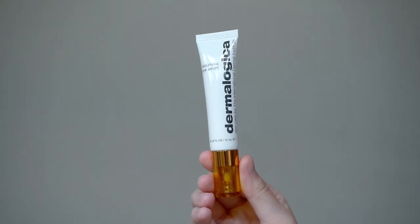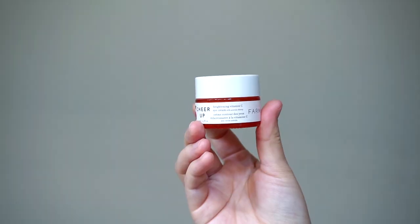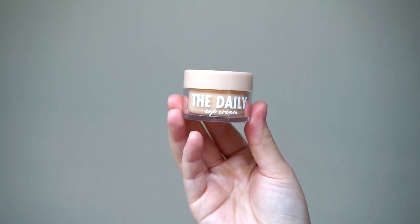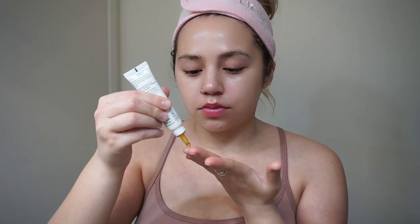For my eyes, I'm taking the Dermalogica Biolumen C Eye Serum. This is a newer product for me. For the last couple months I've been switching between the Farmacy Cheer Up Eye Cream and the Fourth Ray Beauty The Daily Eye Cream. I like both of them, but I didn't really notice too much of a difference in my under eyes, so I wanted to start trying something new. I love the way this Dermalogica one feels under my eyes, but I haven't used it long enough to really see a true difference — I'll definitely keep you guys updated.